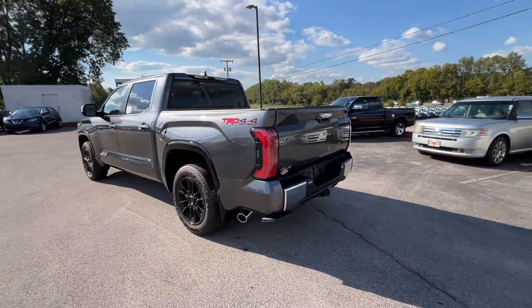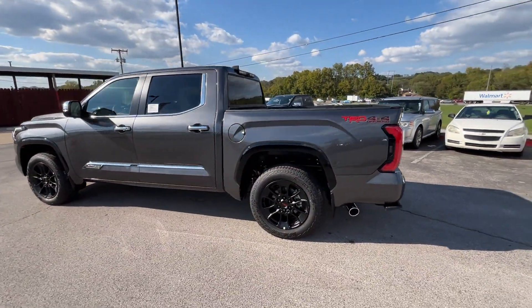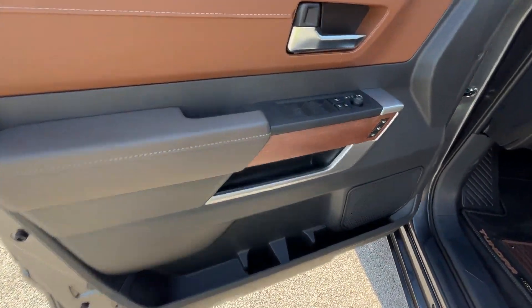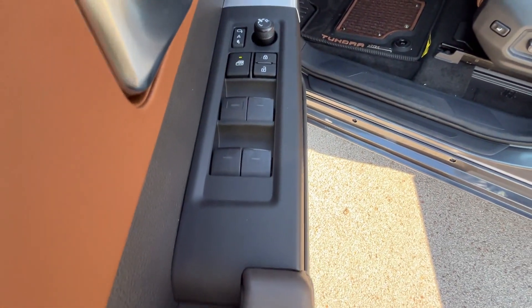Turbocharged engine. Multi-zone air conditioning. Four-wheel drive. Blind spot monitor. Parking aid sensor. Heated side view mirrors. Leather seats.